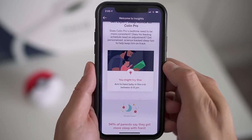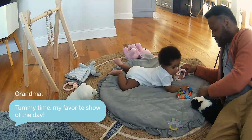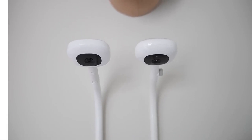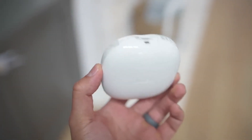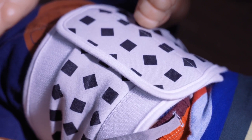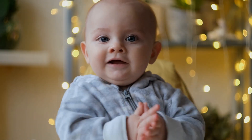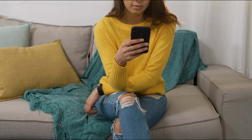Additionally, the Nanit app provides personalized advice based on your baby's sleep patterns, offering further guidance and insights. Overall, the Nanit Pro Smart Baby Monitor delivers exceptional performance and an unbeatable price-to-quality ratio. It offers advanced sleep monitoring features, personalized recommendations, and a wealth of information to support your baby's sleep journey. If you're looking for the best of the best, the Nanit Pro is the ultimate choice.